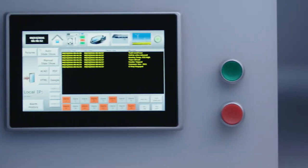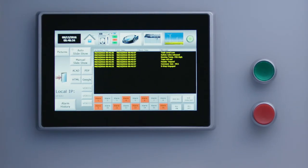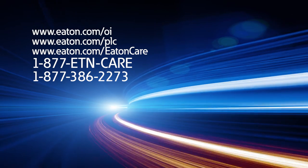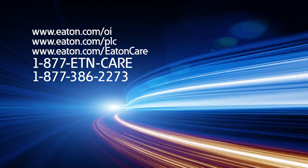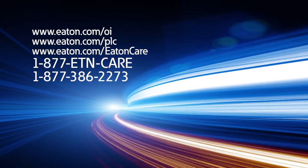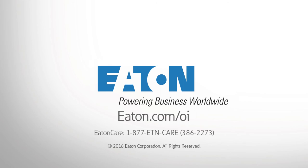Enjoy user interface intelligence made easy with the XV300. To learn more about Eaton's XV300 series, visit us online at Eaton.com/OI, contact Eaton Care at Eaton.com/EatonCare, or call 877-ETN-CARE — that's 877-386-2273.